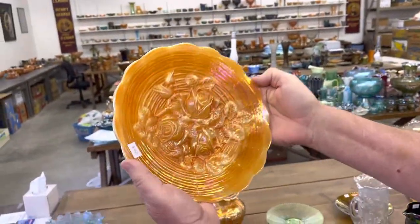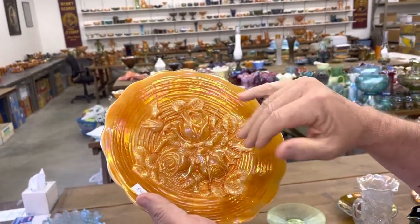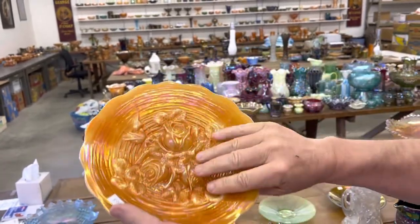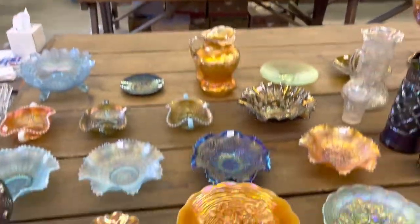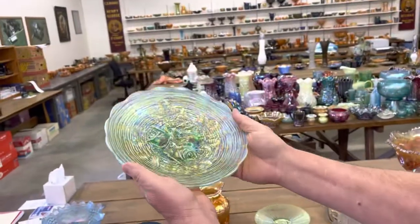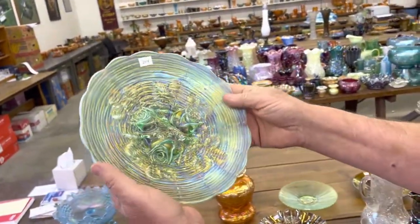Custard Rose Show Plate. A lot of these are really, really spotty — not real pretty, not a lot of iridescence. This one's loaded. Fabulous. There's your custard glass — what a great piece. My wife loves this one. It's got really great iridescence. I hope you can pick that up in the video, because it's really wonderful.